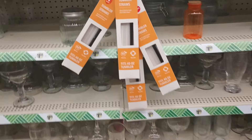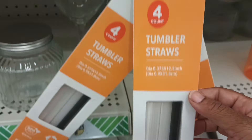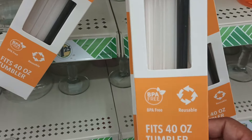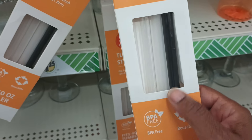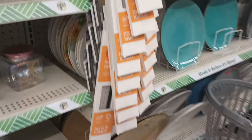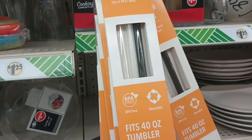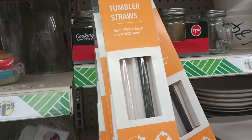Another newbie find — it is four tumbler straws. Do you all see how long this is? Great for the Stanley Cup or any tumbler made like that. You get black, clear — it looks like you get two clear in here and something a little clear but not so clear, and a black. On the clip strip — check your clip strips. Four for a buck twenty-five.